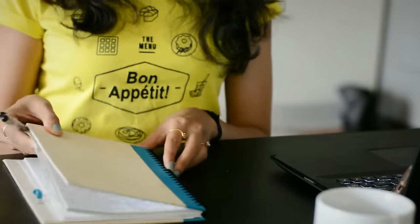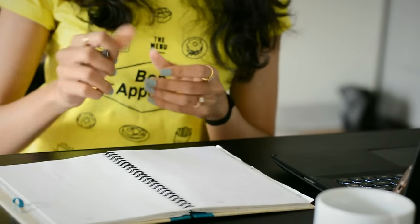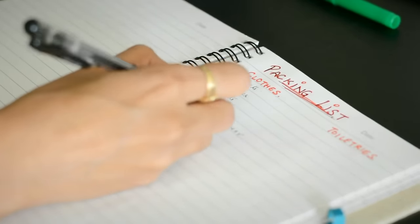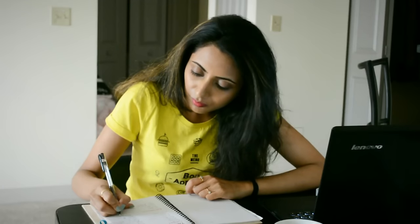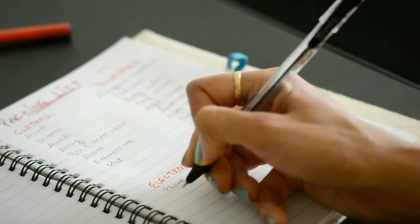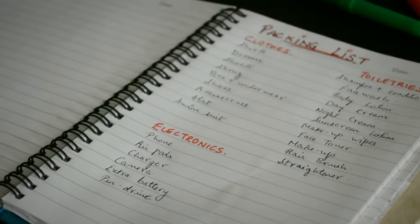Okay so first things first, I really recommend making a packing list so that you don't forget to pack anything. I used to think I could remember everything but there are so many little things to keep in mind, so writing everything down makes it a lot easier and also serves as a last minute checklist once you are done with your packing.